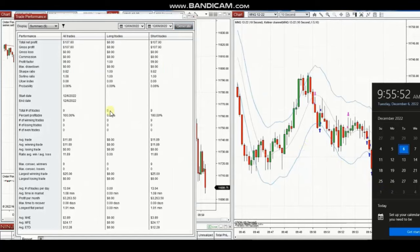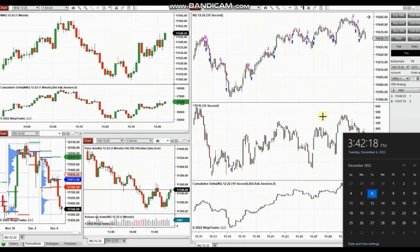The result of these nine trades was a 100% win rate, so the profit factor cannot be calculated and is shown as 99. The average win was $11.89 and the largest win was $25. Thank you Yan for sharing your trades with us.